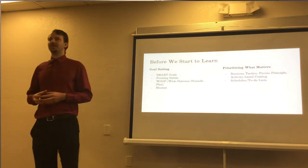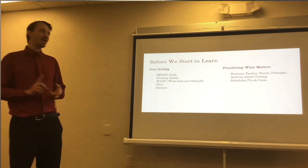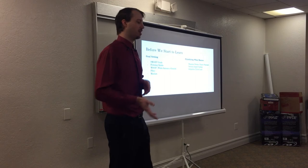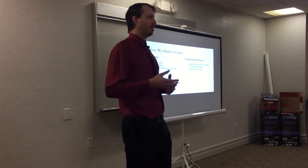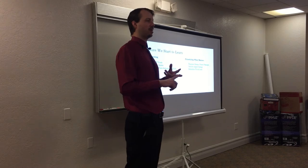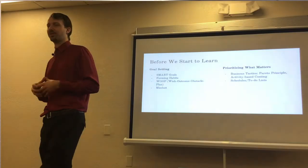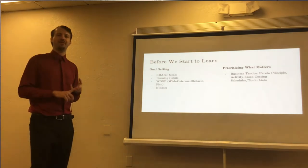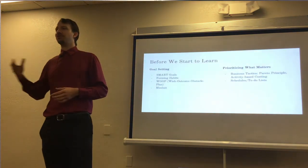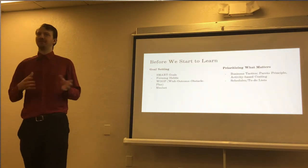Two business techniques I like to use are the Pareto Principle — also known as the 80-20 rule — and Activity-Based Costing. The Pareto Principle basically states that 80% of what we need to know can come from 20% of the material. For example, in a textbook: if you read the keywords, skim through the chapter and table of contents, read the bulleted parts within a chapter, and read the questions at the end of each chapter, you probably have a great concept of what is covered. That could be considered the 20% of that chapter that gets you 80% of the information.